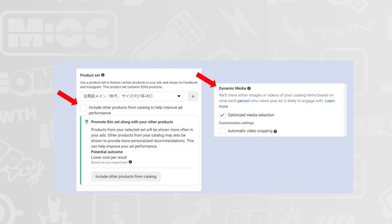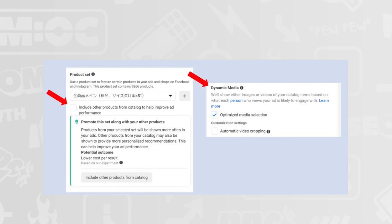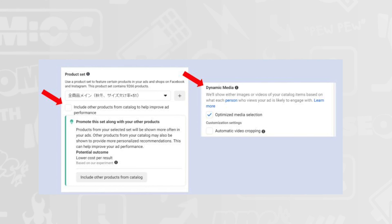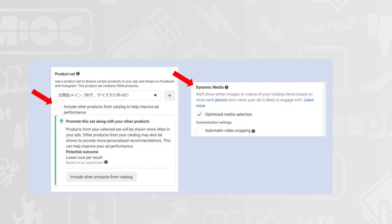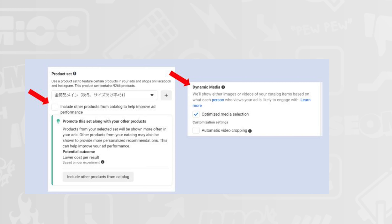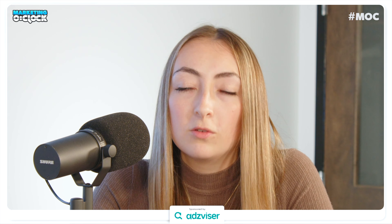From Dario Zanoni on LinkedIn, some Meta updates for catalog-based ads. First, a product set expansion — you can make a product set and opt to have Meta show products that aren't in your set. Second, dynamic media — if you turn this on, it lets Meta decide whether to show images or videos in ads, similar to Advantage Plus. Options include automatic video cropping and an 'always show videos' mode — so no images at all. Be cautious if you enable either of these.